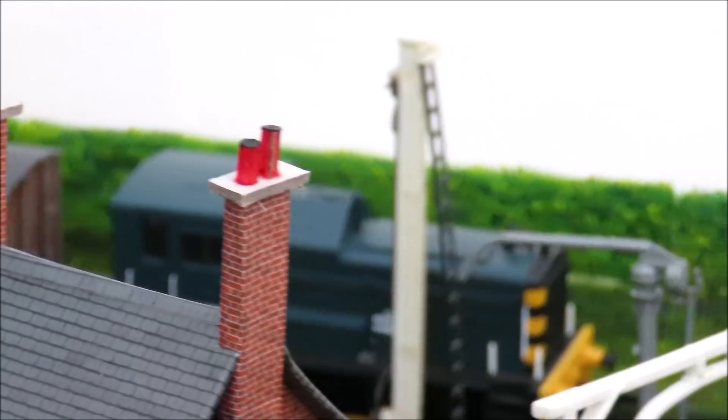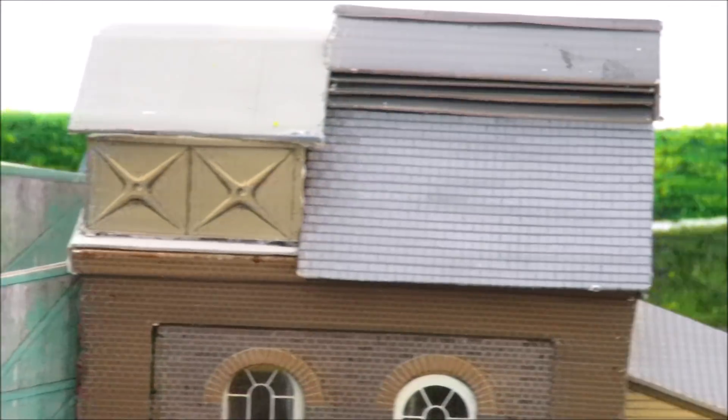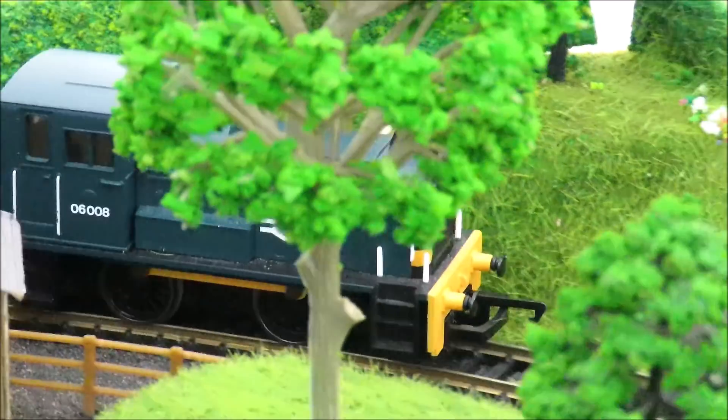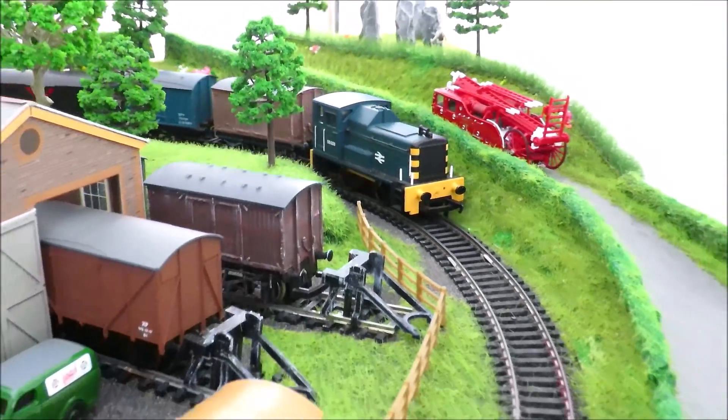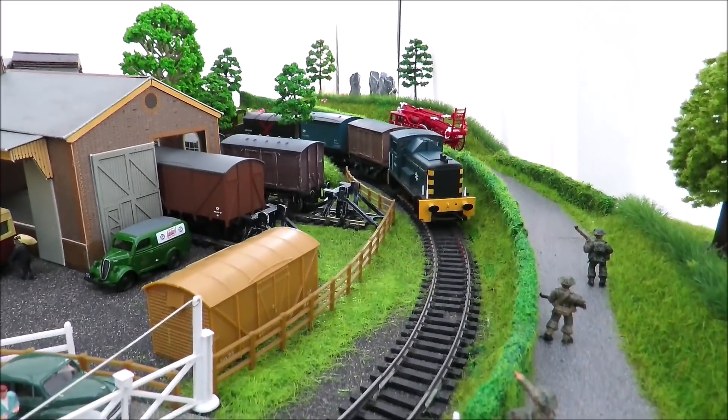I could watch these go around all day. They don't hesitate on points and it's never had a reliability problem. If you like your blue diesels - which I do - it's probably one of the nicest looking models available.